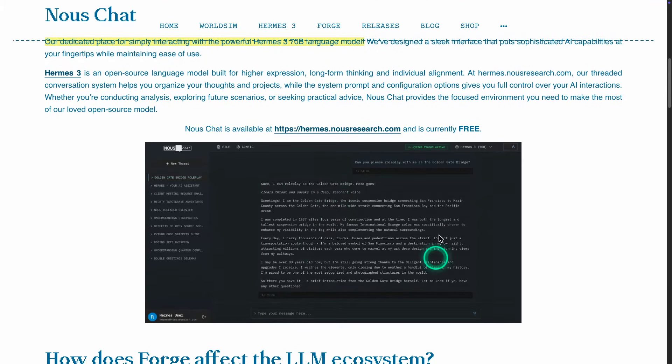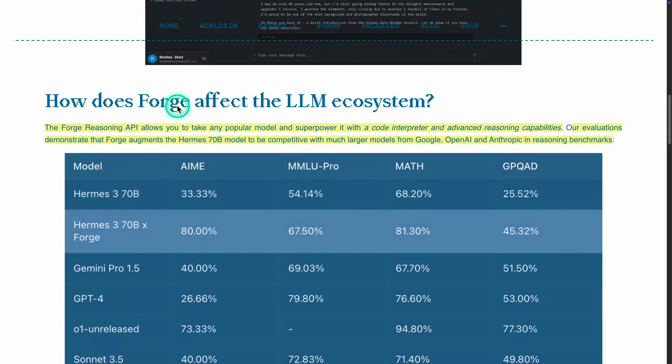I'm going to skip over to the Forge Reasoning API, which they claim allows you to take any popular model and superpower it with a code interpreter and advanced reasoning capabilities.